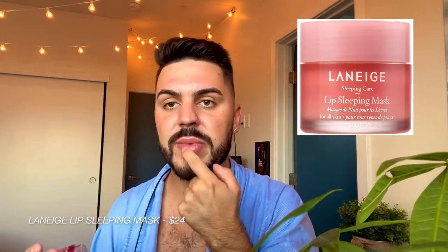The Laneige Lip Mask is a must so that my lips don't dry out during the process. This stuff is really great — I put it on before bed and at all times of the day. It really helps hydrate and moisturize your lips. Also, while I'm waiting for the face mask to dry, I like to put body lotion on.